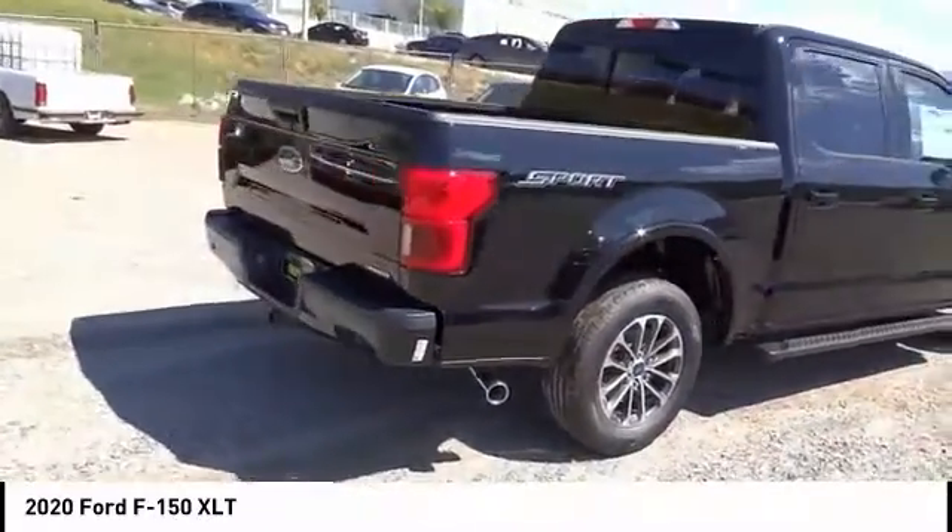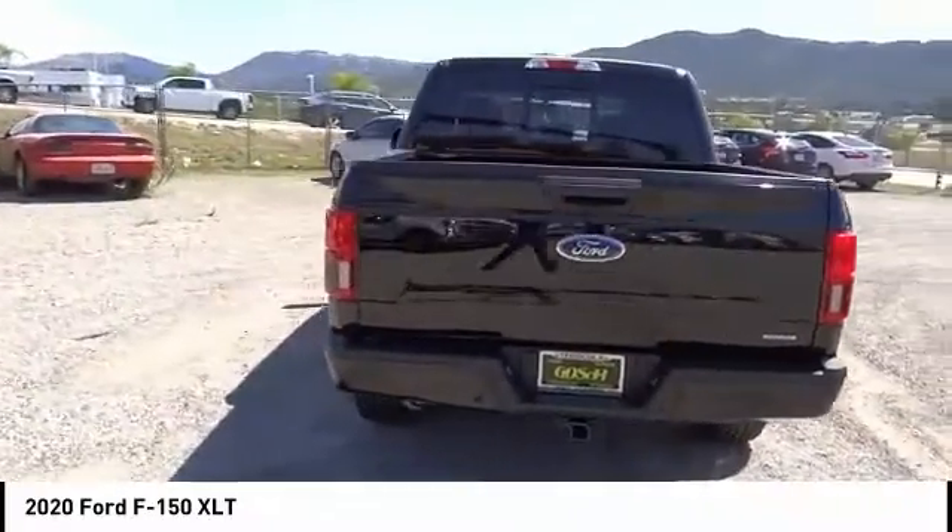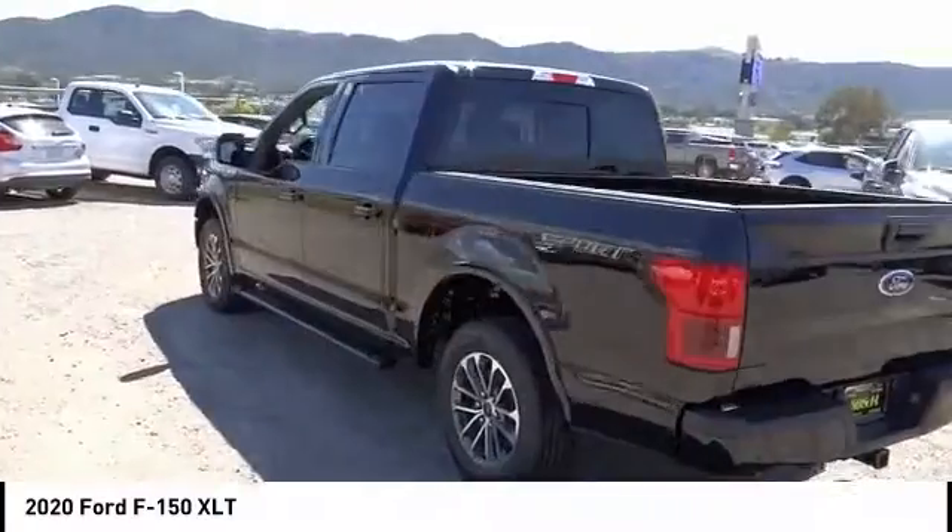Electronic stability control. Brake assist. Traction control. Remote keyless entry. Rear step bumper. Fog lights. Four-wheel disc brakes.